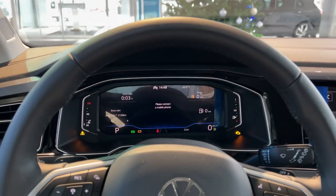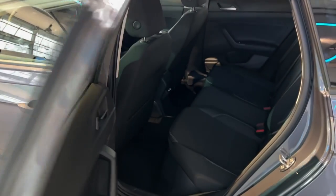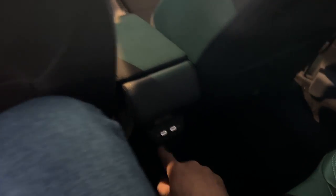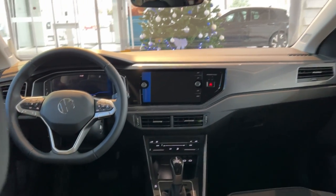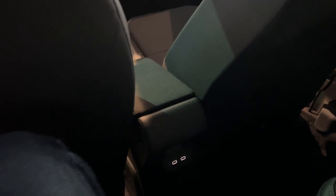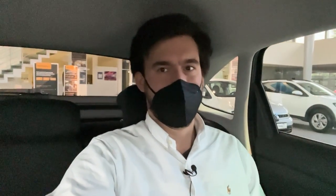Now it's time to check out the rear bench. We have privacy glass. On board, you'll see the illuminated USB-C ports. The amount of space is quite impressive. Let me show you the knee room — look at this, there's still some room available. This is really impressive because this car has a coupe-style roof and still, at 1 meter 87, I am really comfortable here with no problems. Thumbs up from me.